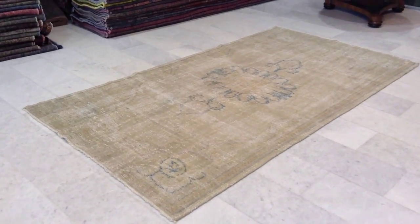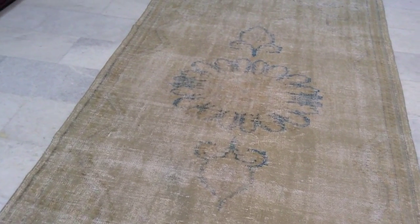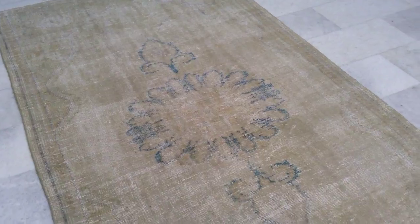This is Vintage Carpet 6831. It's a stone washed Turkish carpet with this beautiful medallion in turquoise colour in the middle. It's got a jeans touch. You can see these high quality Turkish handmade knots.